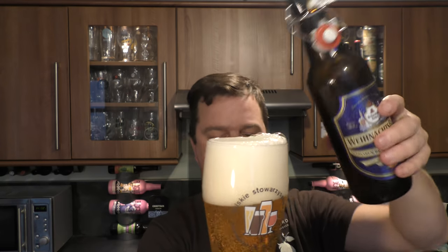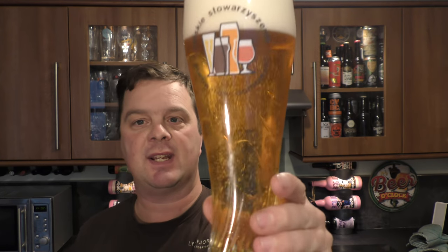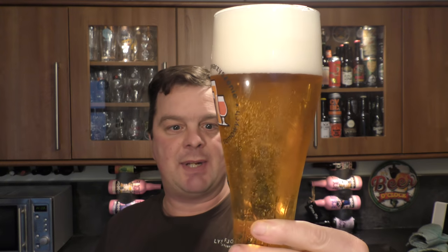So, Christmas beer then — my first one of the year. We've got a three, four finger white head with good levels of carbonation. These German Christmas beers, I've had them in the past, they genuinely look like this. They're a little bit stronger in ABV at 5.5%, probably to get through those winter blues — something a little bit more hearty. Clear, light amber-coloured beer.